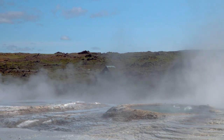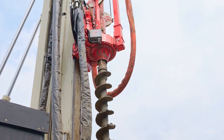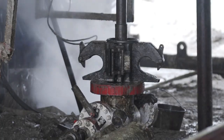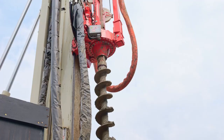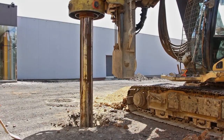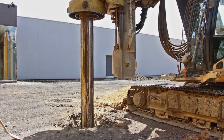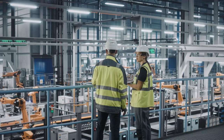Drilling into magma is no small feat. The drill must withstand not just extreme temperatures, but also molten rock and intense pressure. In 2009, the first attempt revealed that drilling into a magma chamber wouldn't necessarily trigger an eruption. The steel drill casings were destroyed, but no eruption occurred, which offered scientists crucial insights.